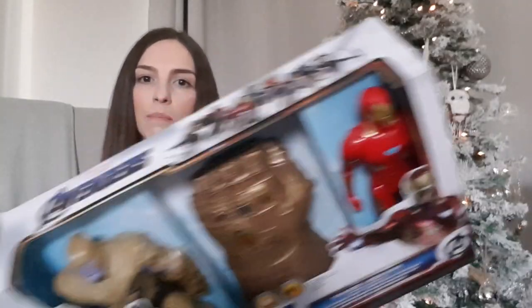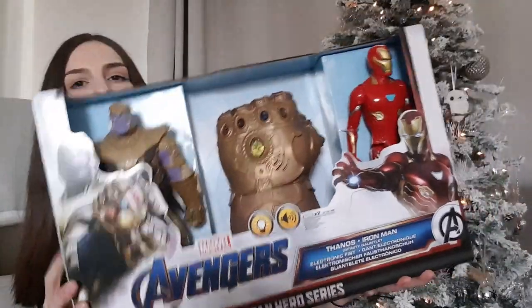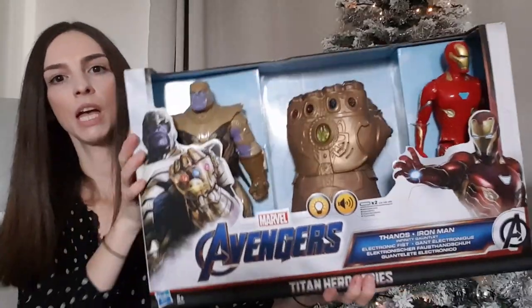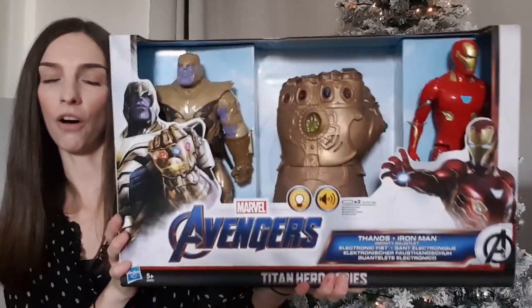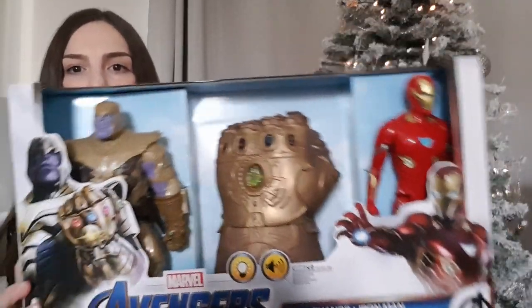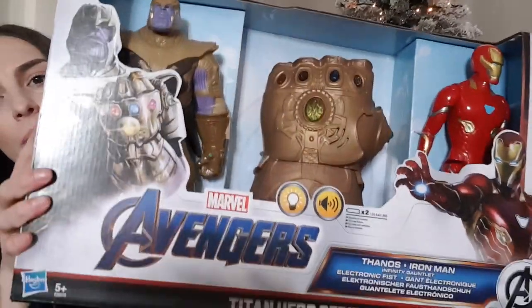The next thing we've got him is this Marvel Avengers gauntlet with two action figures. I picked this up in the Sainsbury's toy sale for £25, but it's currently also at Argos for £25, reduced from £50 — so that's half price. It's got the gauntlet in the middle which you put your hand into and it lights up and makes noises.